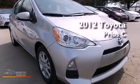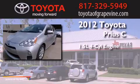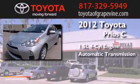This is a brand new 2012. It features a 1.5-liter four-cylinder engine and an automatic transmission.